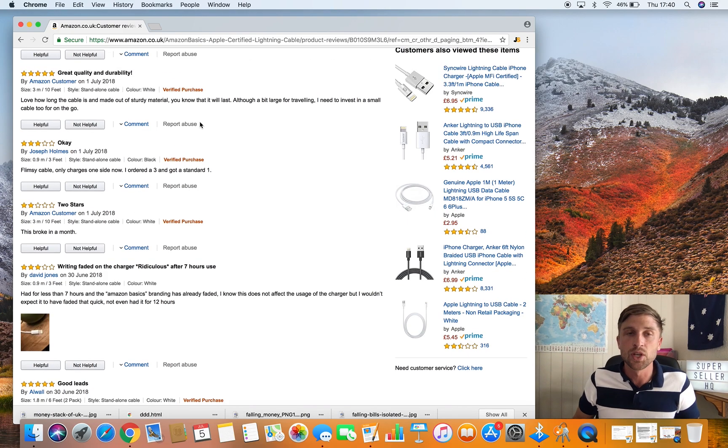These two types of reviews are weighted differently. Amazon's internal algorithm, which establishes your average review ranking — the four and a half, four, three, five stars — is weighted differently. Verified purchase reviews are in Amazon's eyes worth more than an unverified review, which makes sense because Amazon know it's gone through their platform.